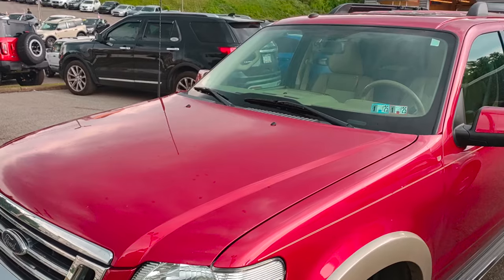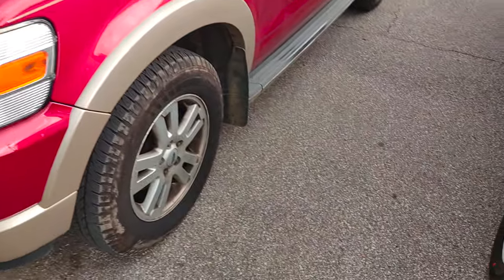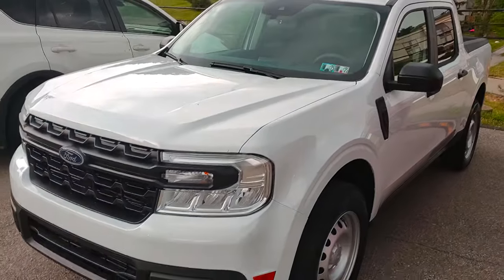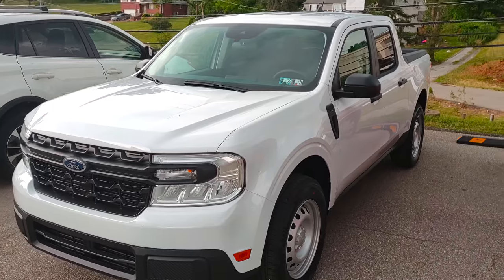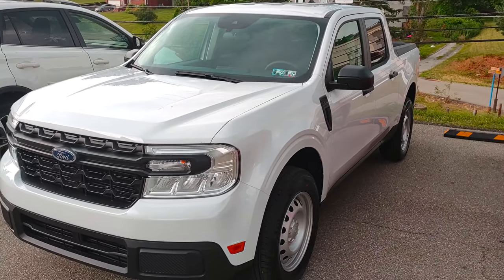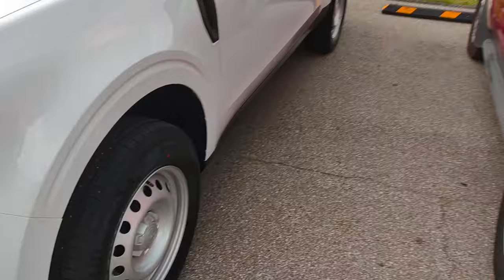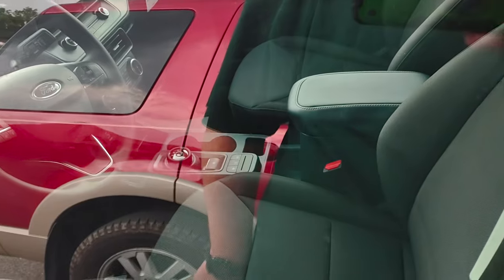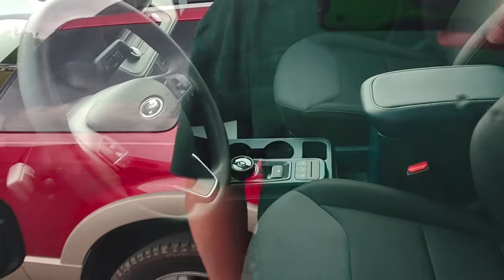It's pretty much the end of the line for this vehicle. You'll probably see what's replacing it — it took months to get built.